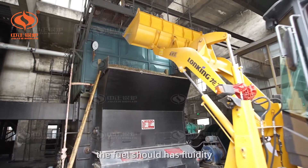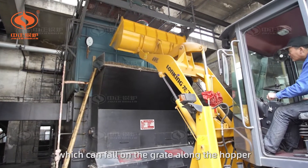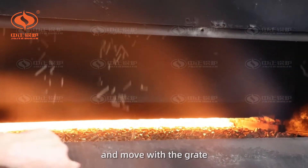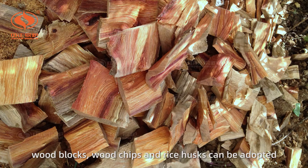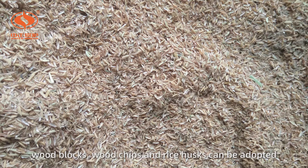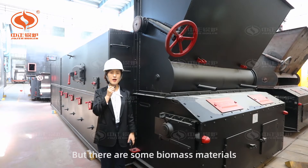Secondly, the fuel should have fluidity, which allows it to fall on the grid along the hopper and move with the grid. For example, wood blocks, wood chips, and rice husk can be adopted.